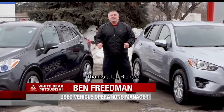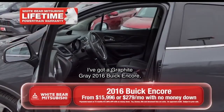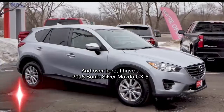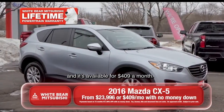Thanks a lot, Richard. This week, we're featuring two compact utility vehicles. I've got a graphite gray 2016 Buick Encore with all the power accessories and a turbocharged engine from $279 a month. And over here, I have a 2016 Sonic Silver Mazda CX-5 touring model, which comes with navigation, backup camera, and blind spot detection, available for $409 a month.